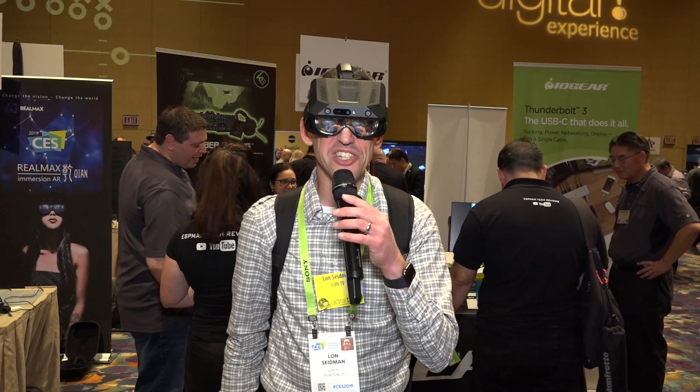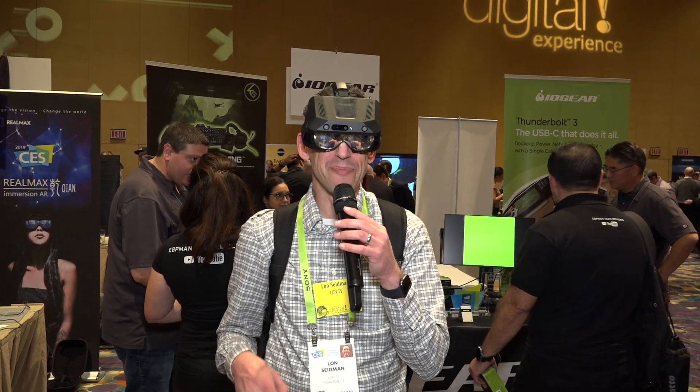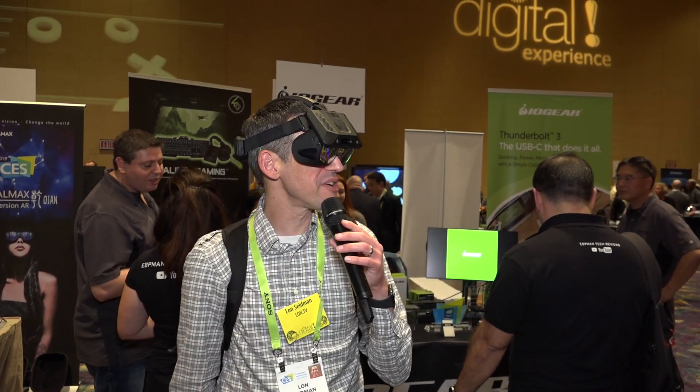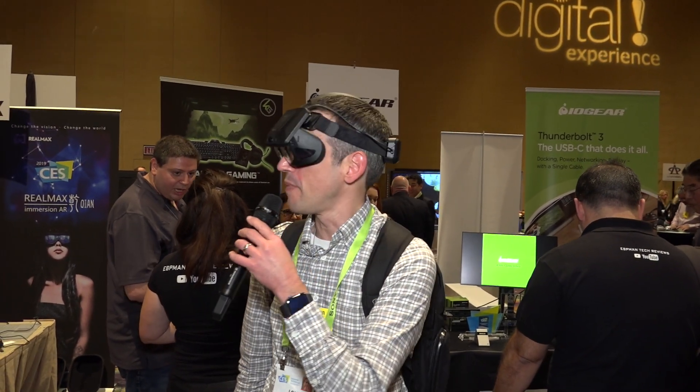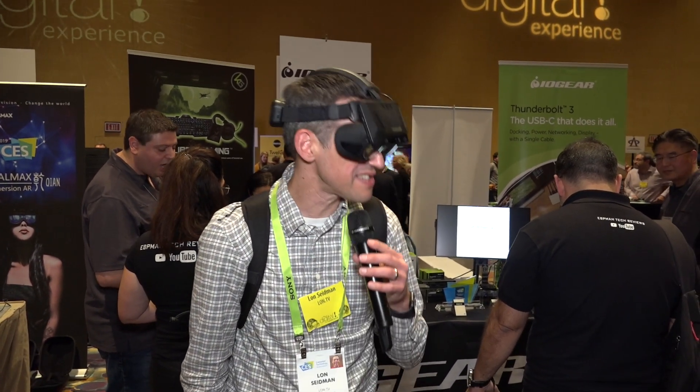This is something we looked at last year that was kind of like a science experiment — it was a very prototype stage product. Now it is a lot more mature. This is called the RealMax, and this is an augmented reality headset.